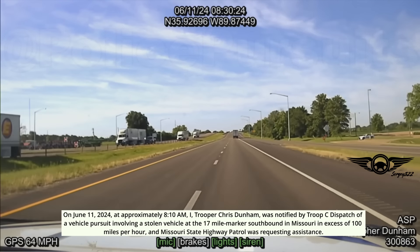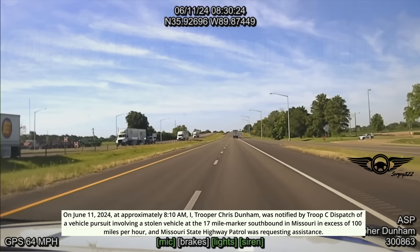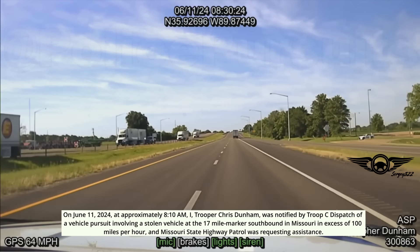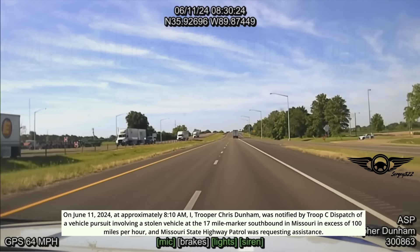On June 11th, 2024, at approximately 8:10 a.m., Trooper Chris Dunham was notified by Troop C Dispatch of a vehicle pursuit involving a stolen vehicle at the 17-mile marker southbound in Missouri, in excess of 100 miles per hour, and Missouri State Highway Patrol was requesting assistance. The vehicle was described as a gray 2015 Jeep Grand Cherokee. Dispatch also relayed that spike strips were deployed in Missouri.